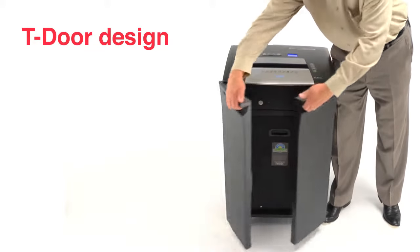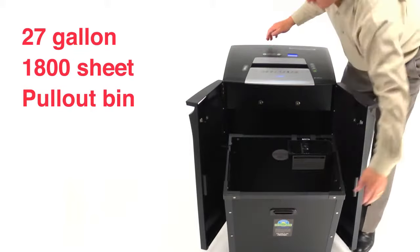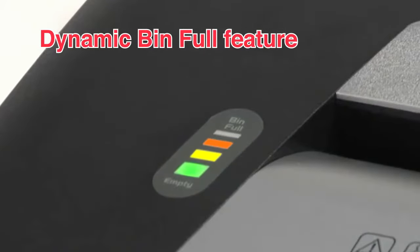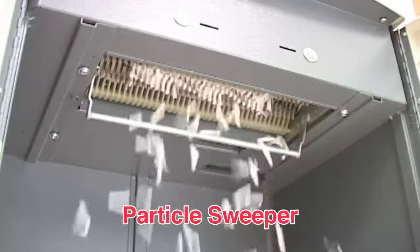Unique T-door design with an easy pull-out 27-gallon, 1800-sheet bin capacity. Voice-assist troubleshooting and dynamic bin full feature. Revolutionary particle sweeper to increase security and optimize the bin capacity.